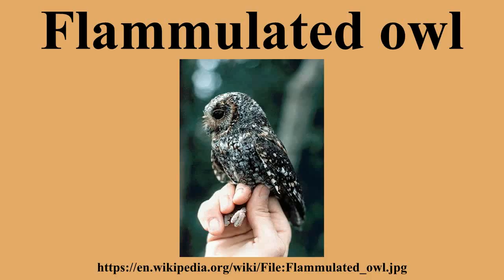Flammulated owls tend to form breeding pairs with unoccupied habitat between breeding clusters. They tend to have one clutch of eggs annually. Like other raptors, they can live long and have high nesting success. During the nesting period, the female owls rely on the males to forage for them.